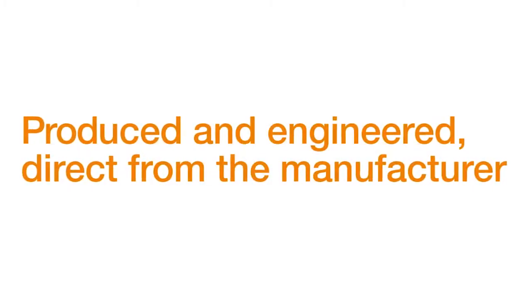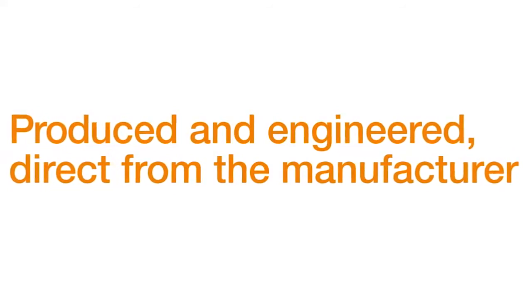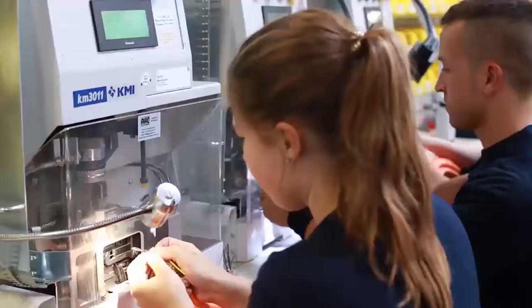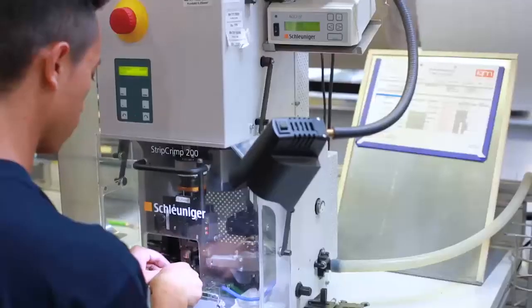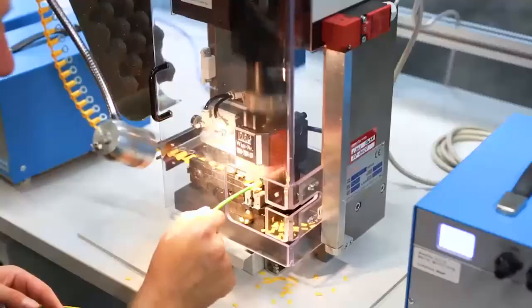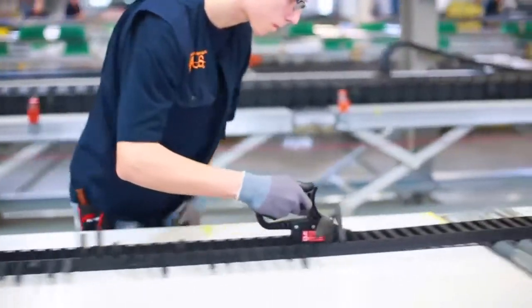Produced and engineered direct from the manufacturer. At the Cologne site — one of 12 Egos harnessing factories worldwide — we manufacture 10,000 ready-to-connect cables and more than 1,600 ReadyChain systems per week. Highly efficient, from batch size 1.